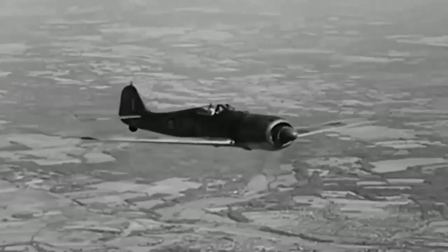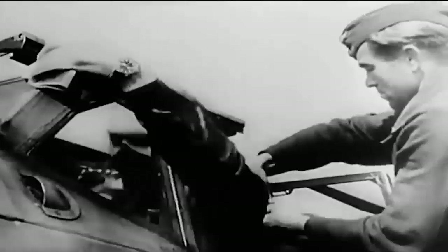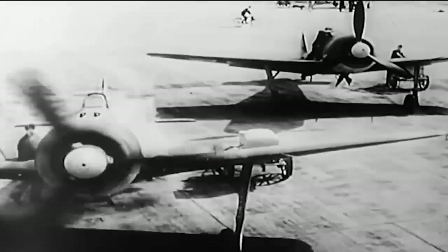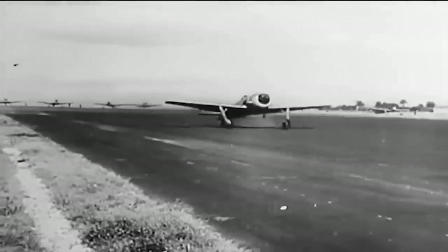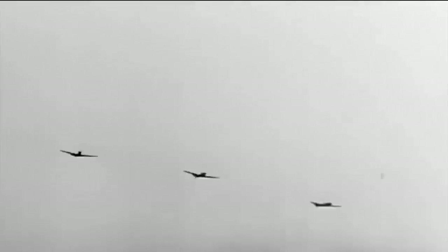The horizontal and vertical surfaces on the tail assembly were small and well-balanced. Due to its speed, agility, dependability, safety, and ease of flying, the FW 190 became the backbone of the Luftwaffe's fighter force. German pilots admired its ability to take off and land in locations where other aircraft could not, as well as its adaptability in bombing raids, ground strikes, air patrols, and dogfights.